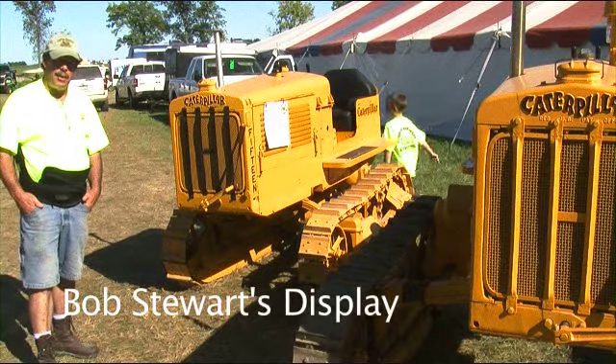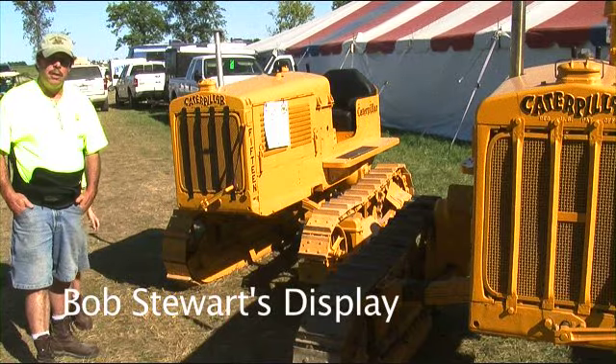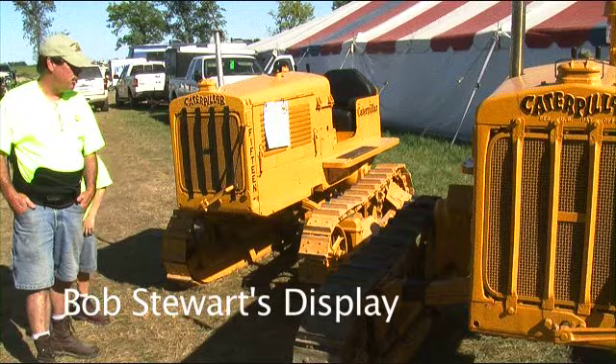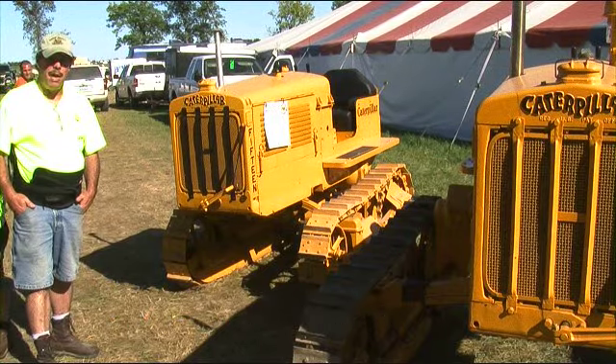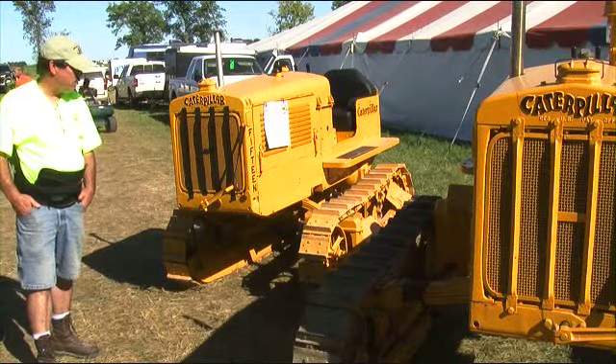This is a Hot Brother High Crop 15, serial number 4. This came from the Gaust family down by Hersher, Illinois. We brought it home literally in a basket — part of it on the trailer and the rest of it in the back of the truck.